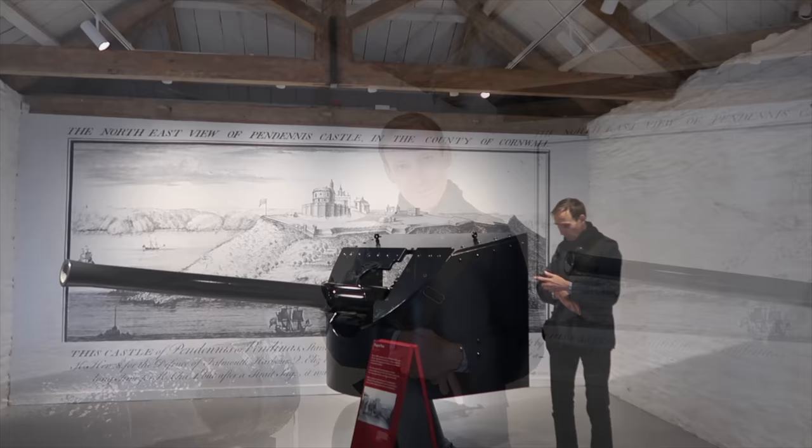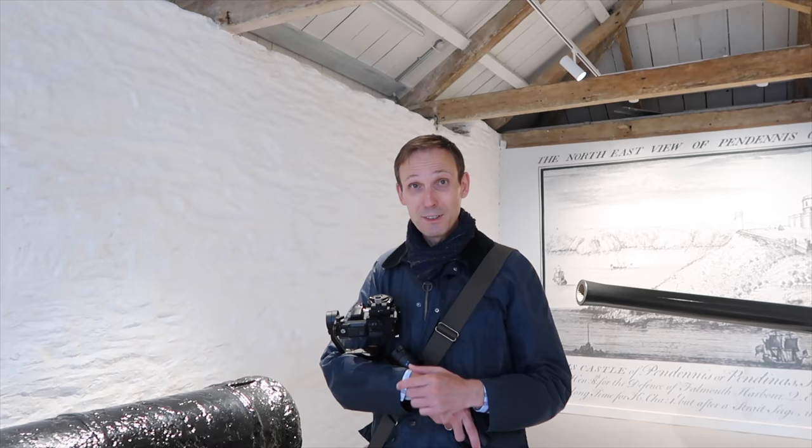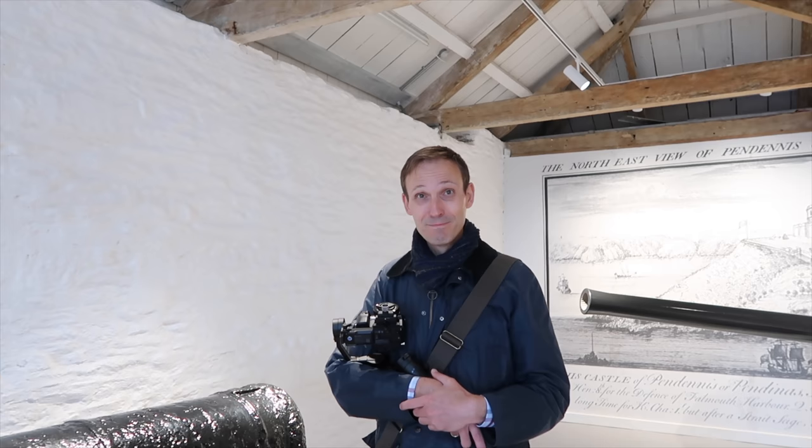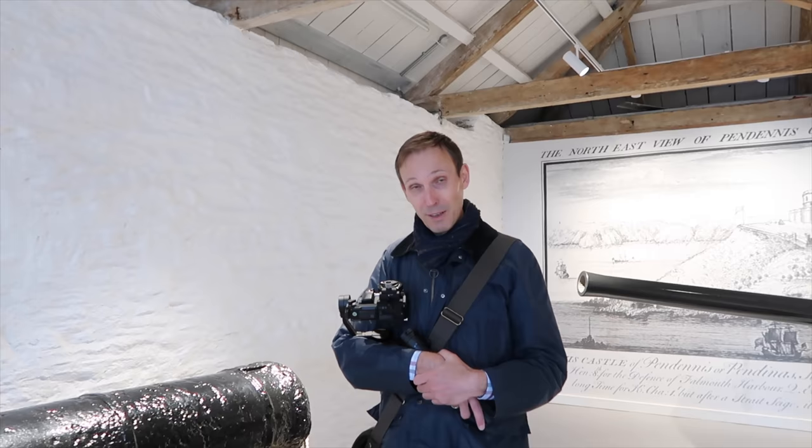Jörg and I have been together for 33 years, but he just taught me something I didn't know. He is a trained 40-millimetre gunner. When he was in the German Navy, he was trained on a 40-millimetre ship gun as part of his basic training.